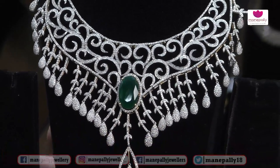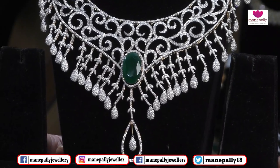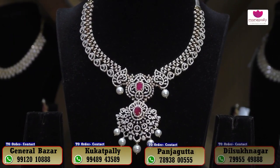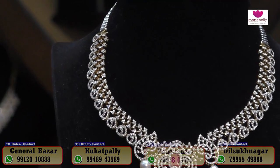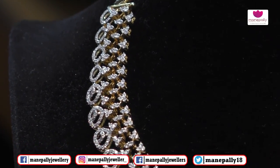The overall weight is 140 grams and the diamond carats are 19.13 carats. The approximate cost is ₹17,30,000. This is a beautiful necklace collection and the design is very beautiful.